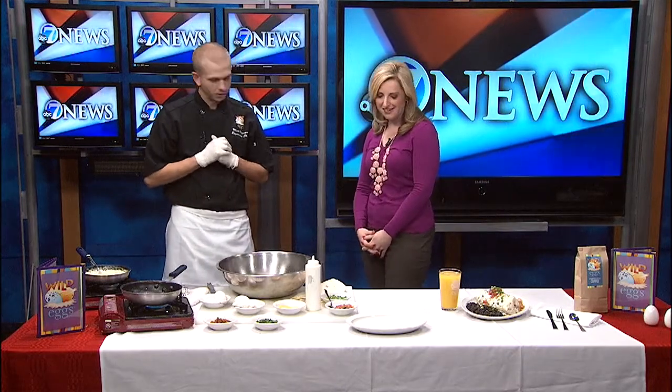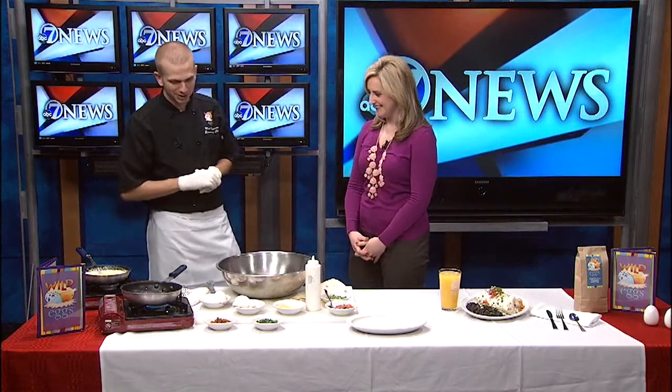Chef Matt Bergman from Wild Eggs. Love having you here. Love being here. And I love this item that's on the menu this morning. You've had it before then. I've been in once or twice and I've eaten this a couple times. So we're going to do our breakfast burrito.